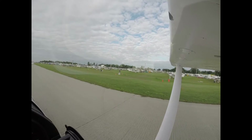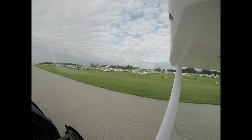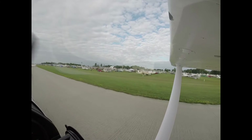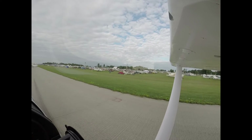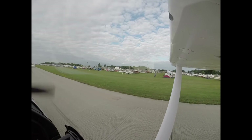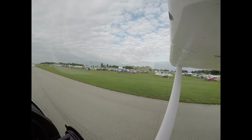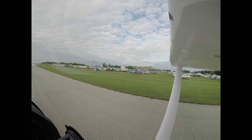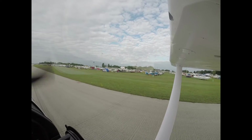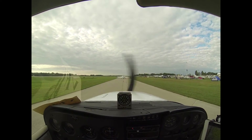Red tail dragger, runway 36 left, clear for takeoff. White and black stripe low wing, runway 36 left, line up and wait on the right side. All aircraft pull up to the second pink shirt. White low wing, runway 36 left, clear for takeoff. Red tail dragger, runway 36 left, clear for takeoff. We'll read our departure, prior to departure. De-closed, let me check that.